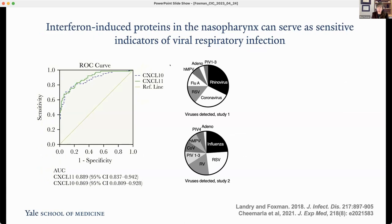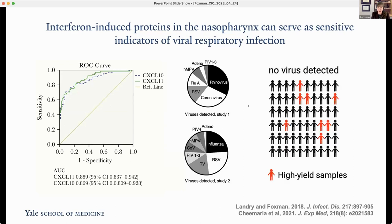When airway tissue becomes infected by a virus, it immediately initiates an antiviral response, secreting antiviral proteins. In prior work from our group, we showed that CXCL10 — also known as IP10, or interferon-induced protein 10 — is essentially one of the top secreted proteins by nasal epithelial cells when exposed to a virus. We showed that elevated levels of this protein correlate highly with having a significant viral load in the nose across many different viruses. We sought to use this protein as a screen.